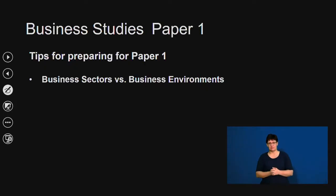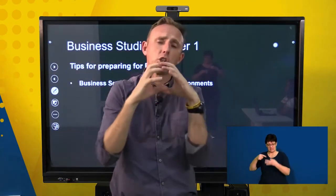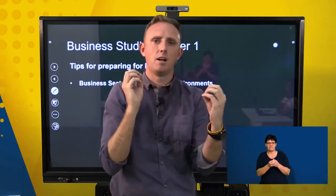A lot of people get business sectors confused with business environments. Your sectors are primary, secondary, and tertiary. Your business environment has to do with your micro environment, your market environment, and your macro environment. It doesn't matter which sector a business belongs to — they will always have a micro environment, a market environment, and a macro environment.